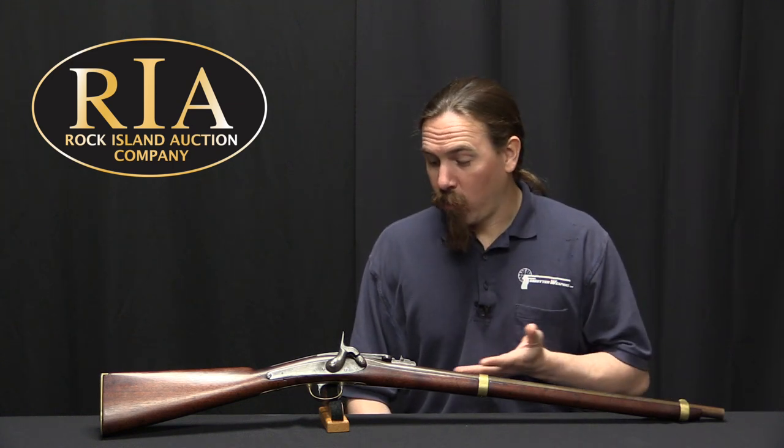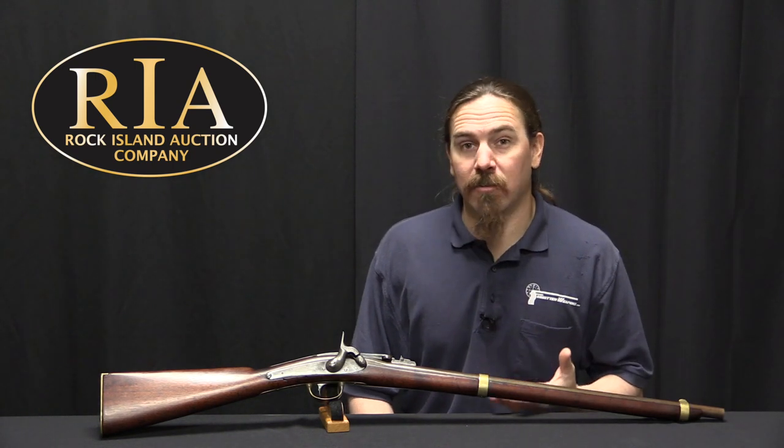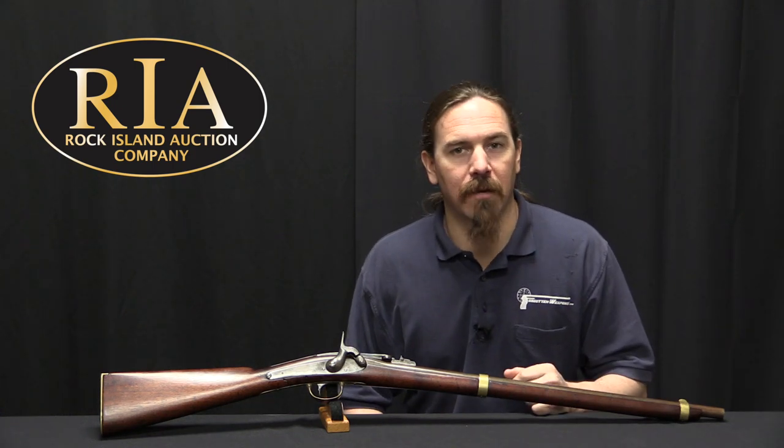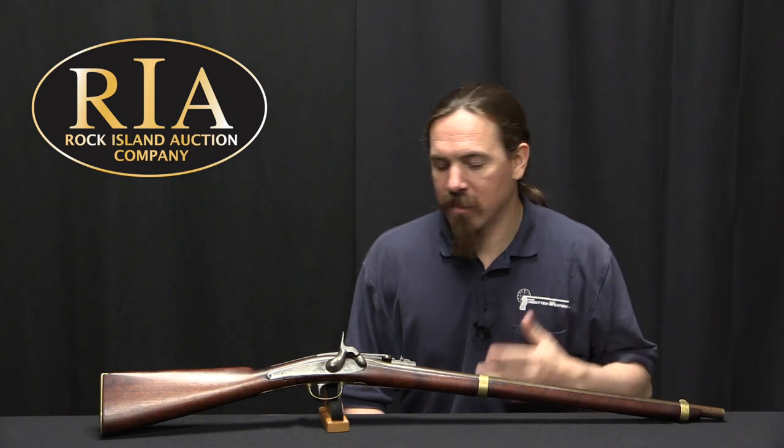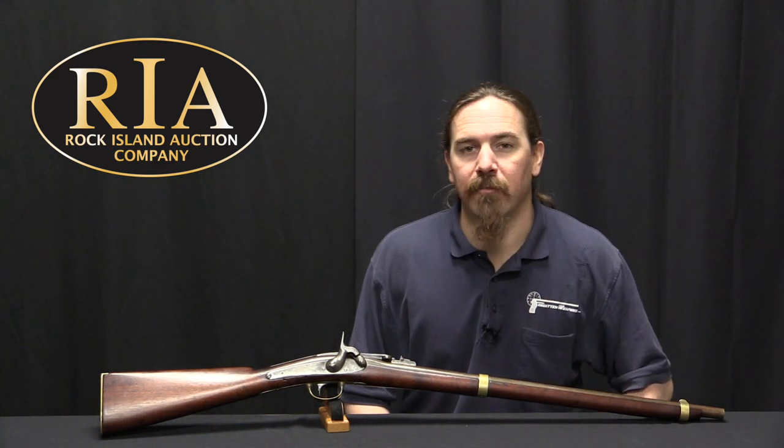With only 240 of these ever actually accepted into service, they are a quite remarkably rare gun today. If you'd like to add this one to your own collection, it is coming up for sale here in the middle of April - take a look at the description text below the video. You'll find a link there to Rock Island's catalogue page with their value estimate, photos, description, and everything else you might want to know about it. Thanks for watching.